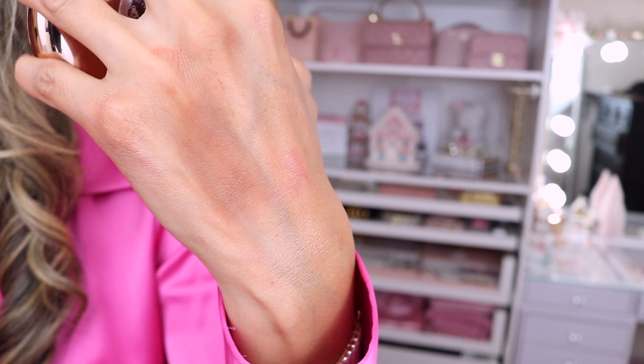Next I have a bronzer also from Charlotte Tilbury — look at the size of this, it's huge and it's going to last a very long time. It's called the Airbrush Bronzer and it can be used as a bronzer, a contour, or just to give you an all-over glow. I've actually had this for a couple months already but wanted to include it because you can definitely get it at the sale price. It's a beautiful color and very pigmented — a little bit goes a long way.